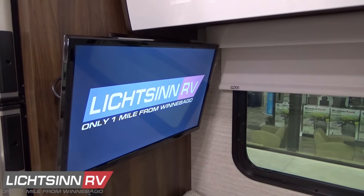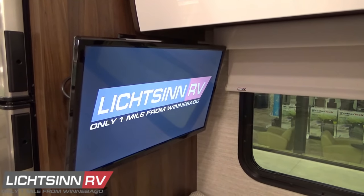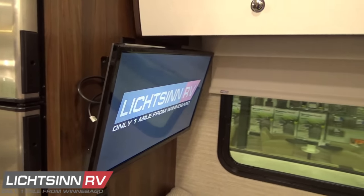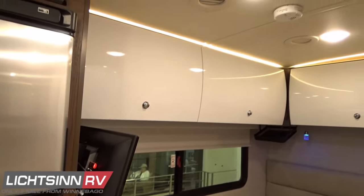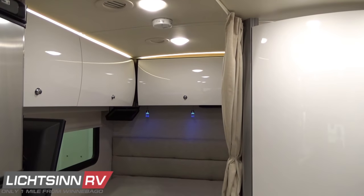Inside the master bedroom is also a 24-inch LED high-definition television at the foot of the bed. You can tie in a Fire Stick or Roku Stick for streaming all your favorite apps, as well as listening to SiriusXM satellite radio, which is now free for the online and app player.